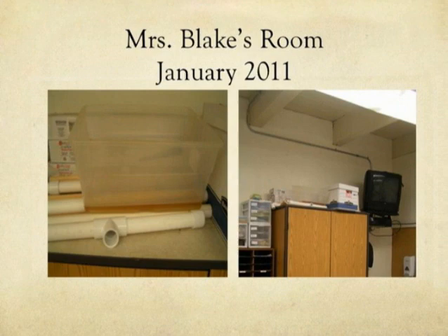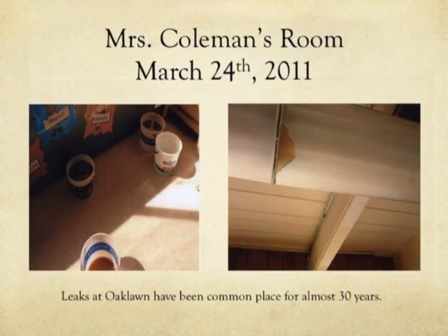This actually is a year ago January — January 2011 in Mrs. Blake's room. It rained so hard that there was an inch of water in that bucket. There was also water in the lights. This is Mrs. Coleman's room in March of 2011 and there was rain in that room too, with 12 buckets and water into the electric lights. They turned off the lights and kept teaching. Those classrooms didn't have the children removed.